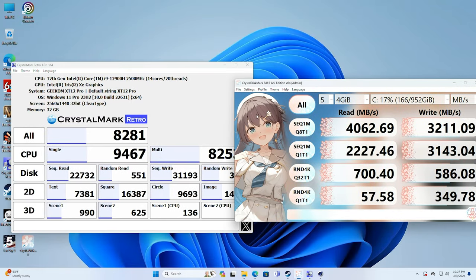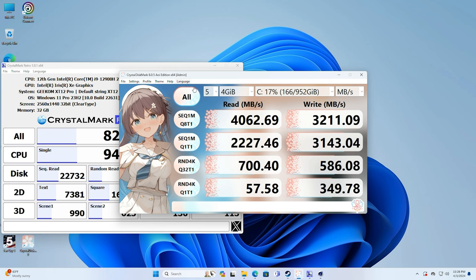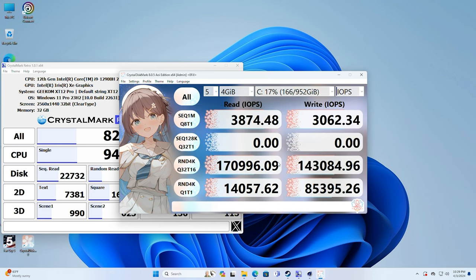Next I tested the hard drive. I ran Crystal Mark Retro — not Crystal Disc Mark — which tests the hard drive plus a whole bunch of other things including 2D and 3D scenes, giving a really good picture of performance. The drive got 4,062 maximum on the read and 3,211 on the write. For random 4K I/O, it maxed out at 179.96 on the read and 143.84 on the write.